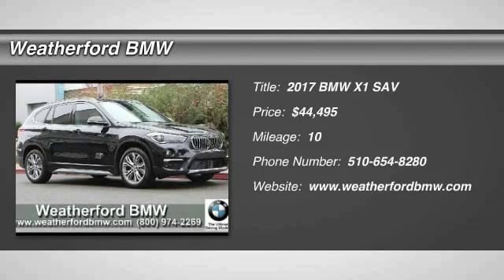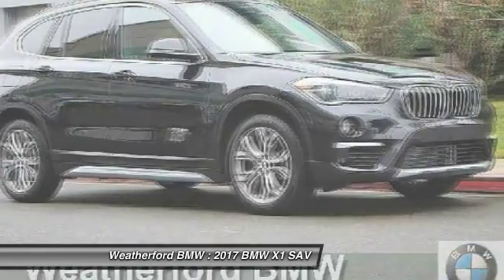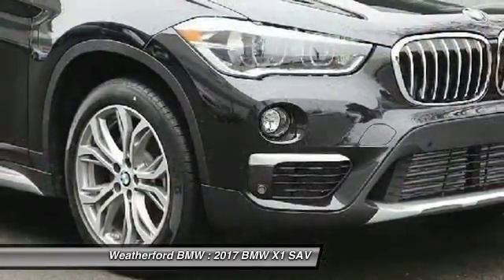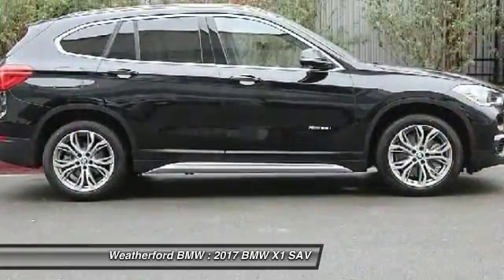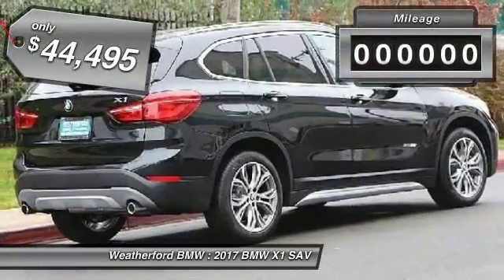2017 X1. Based on the BMW 3 Series, the X1 is a compact crossover SUV, slightly smaller than the X3. The X1 gives you all the refinements, power, and style of other BMWs in a slightly smaller, sporty, and easy-to-navigate option, and is priced below $45,000.